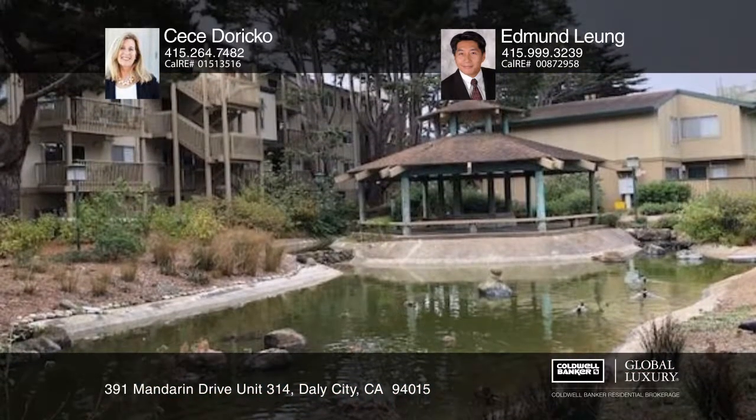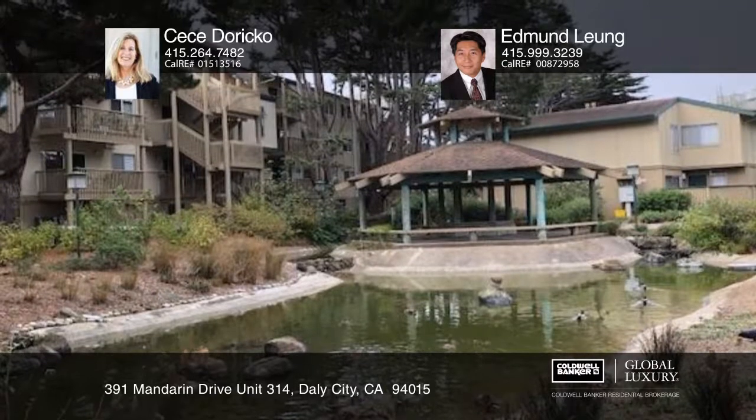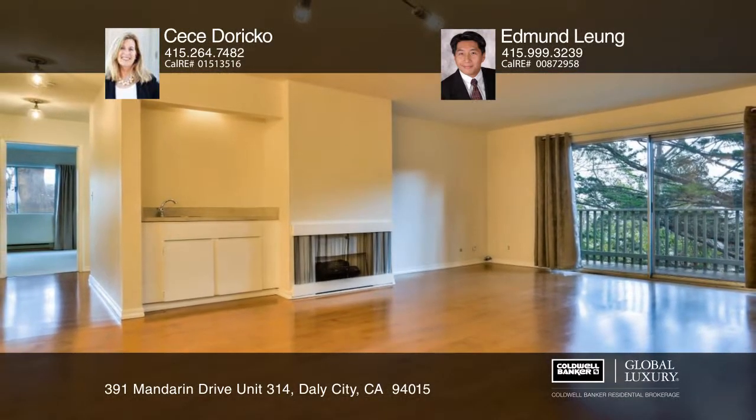Easy access to transportation, restaurants, and shopping. Learn more with Cece Dorico and Edmund Lung.